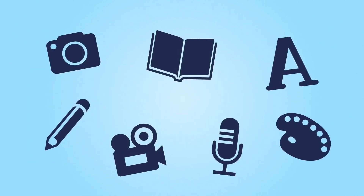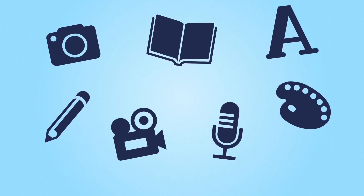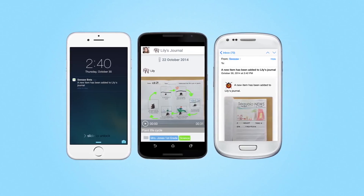They'll add photos, videos, drawings, voice recordings, notes, and much more to their learning journal. And you'll be able to see their amazing work right on your phone or computer whenever they post something new.